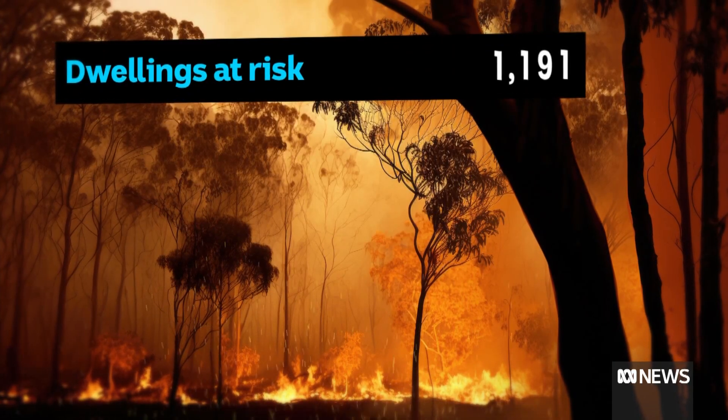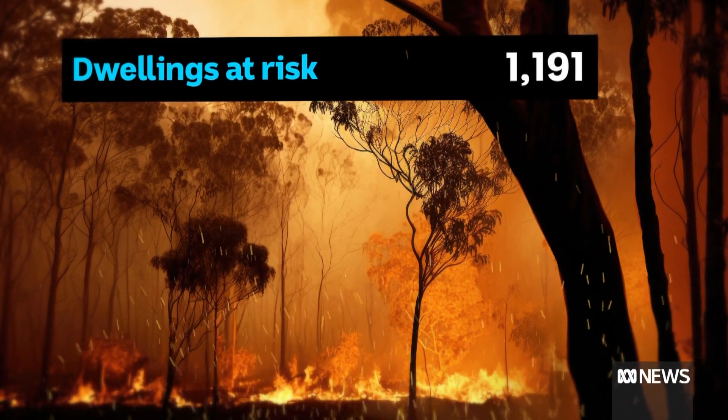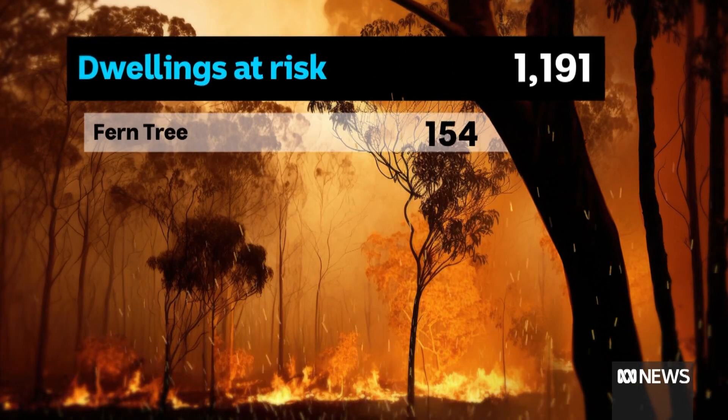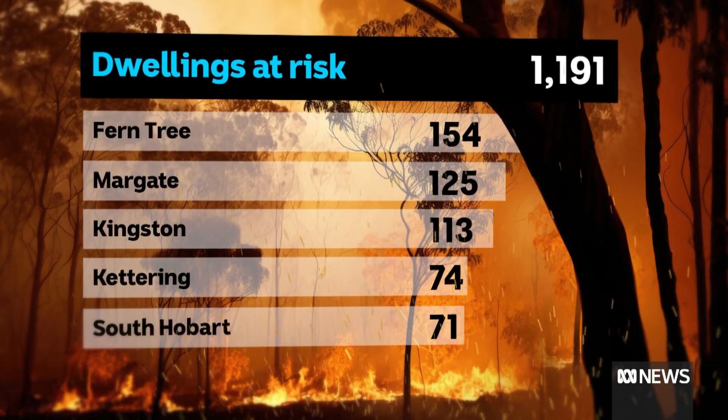Across Greater Hobart, more than 1,100 dwellings have a risk rating of moderate to extreme, with Ferntree topping the list with 154 homes, followed by Margate, Kingston, Kettering and South Hobart.